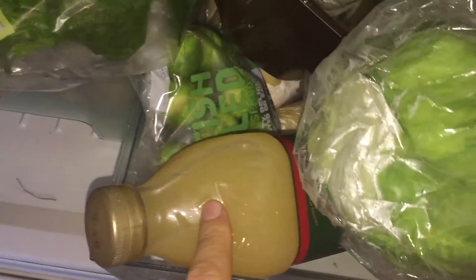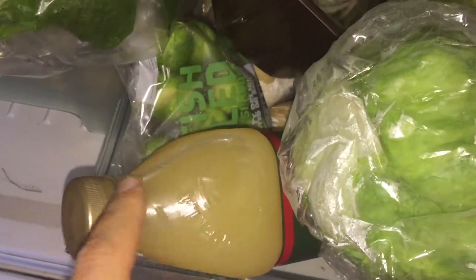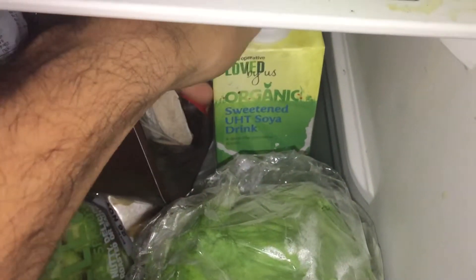Salad, salad — this is lettuce. This is apple juice that I bought yesterday. Some brussels sprouts, some parsnips down at the bottom, and we've got some organic sweetened soya drink for the little one — and that's great. We have some mushrooms, spinach, more greens.